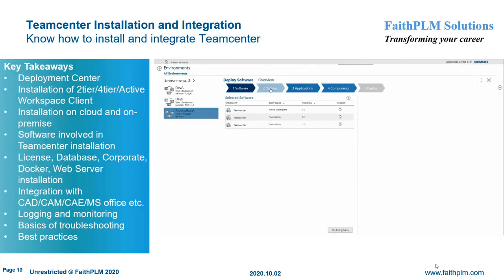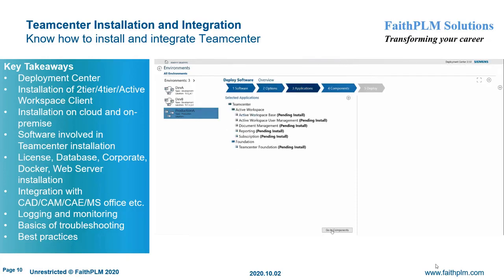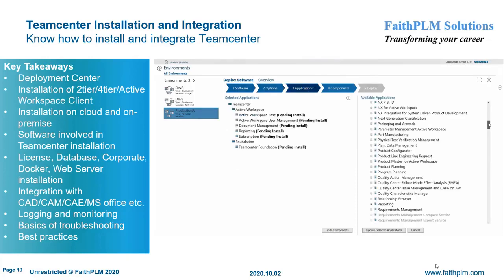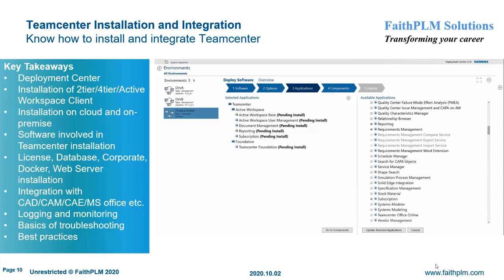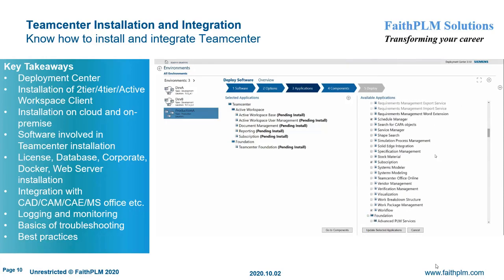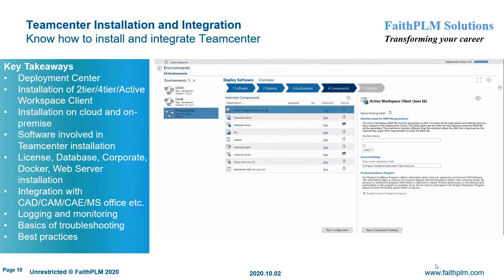In Teamcenter installation and integration, you will understand Teamcenter deployment using Deployment Center. Here you will get expertise on different types of installation such as UI-based, quick deploy, and mass deploy; installation of Teamcenter server in two-tier, four-tier, and Active Workspace Client configurations using Deployment Center; installation of Teamcenter on cloud environments; installation of different Teamcenter components such as license, database, corporate, Docker containers, and web server; and integration of Teamcenter with CAD, CAM, CAE, and MS Office.